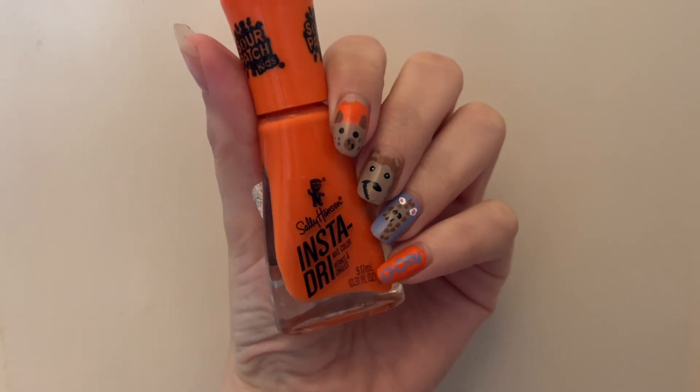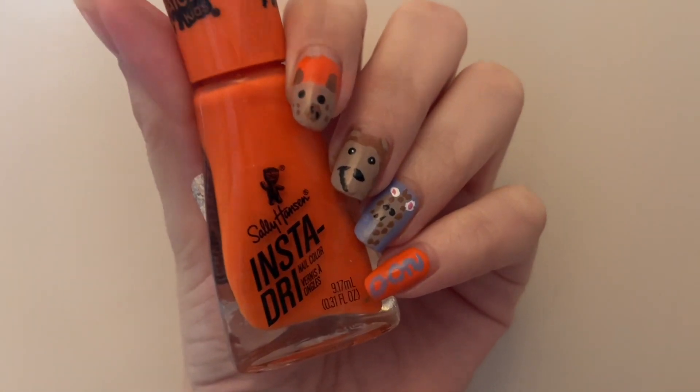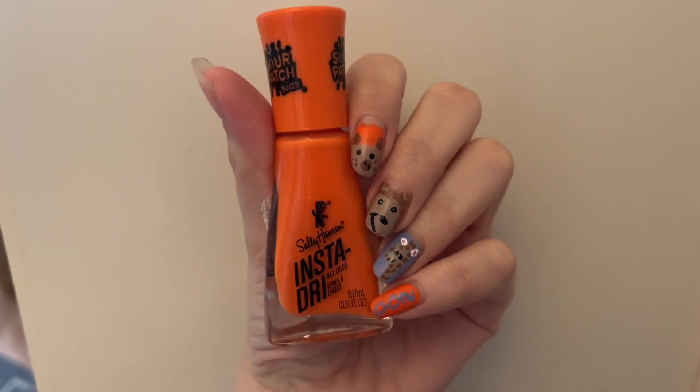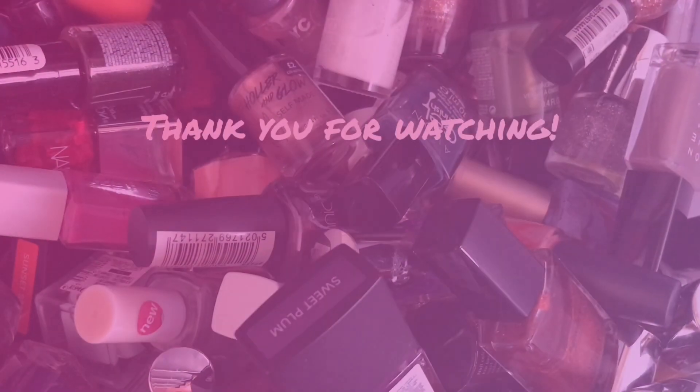I really love this mani. I will post it on Instagram — it should be up by the time this video is up. Let me know, and I hope you can join June's 12 Months of 12 Collabs. Thank you for watching and I'll see you again in my next one, bye!